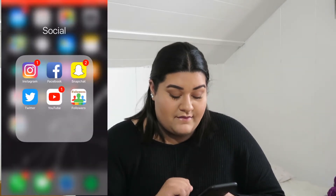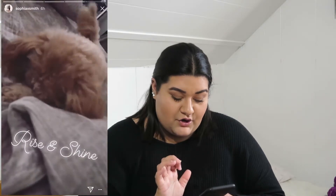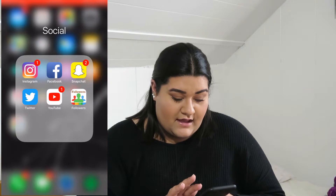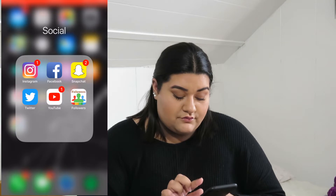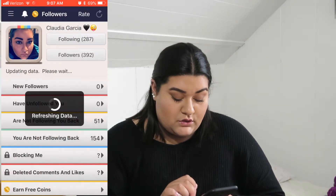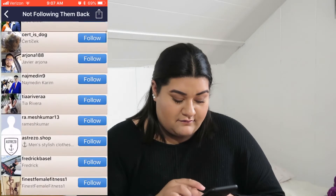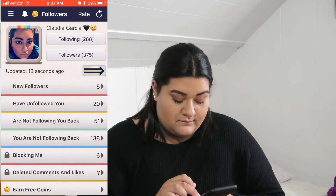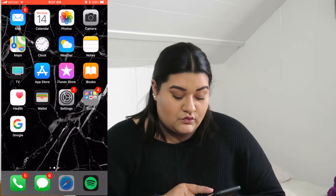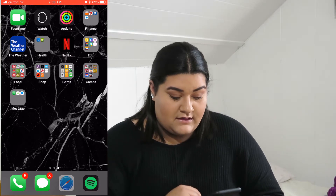Here you see Instagram — of course, gotta love her. Then we have Facebook, Snapchat, Twitter, YouTube. I also have an app where I like to see who is following me, who I'm not following back, and I randomly go and follow some people or check who's not following me back. And then Google is on my main page because I love Google.